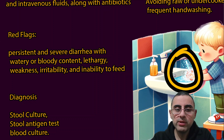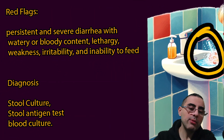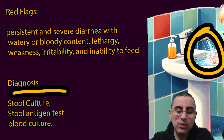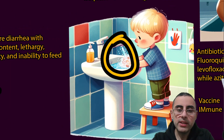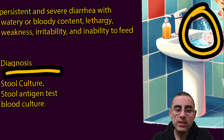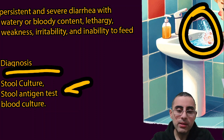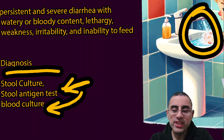Hospitalization is advised because in the hospital it is possible to give intravenous fluids, rehydration via IV, and antibiotics if needed. Salmonella is diagnosed with stool culture, which is considered the gold standard but requires several days. We also have antigen tests that provide results in 30 minutes. Blood culture is also needed if sepsis is already present.